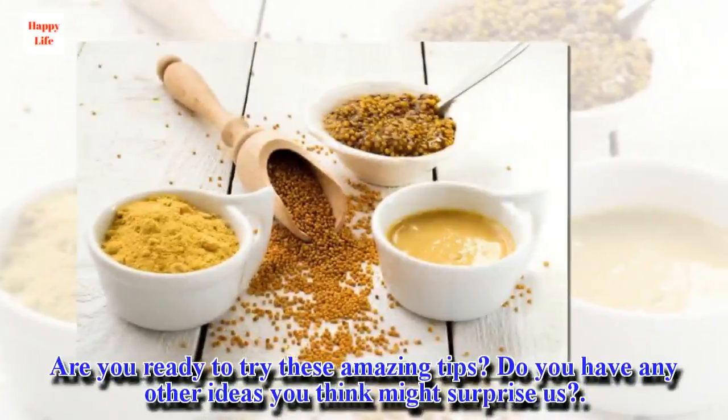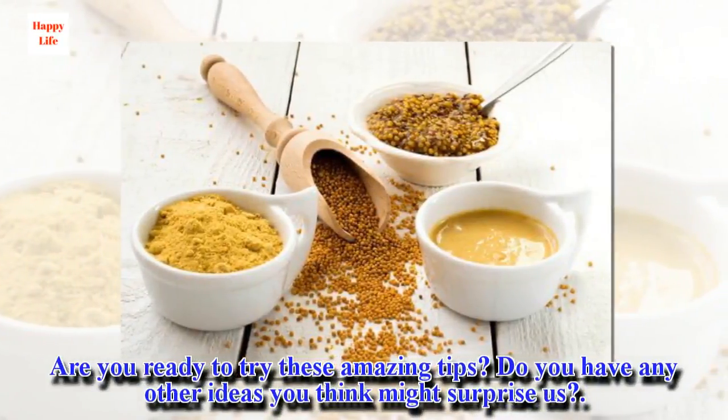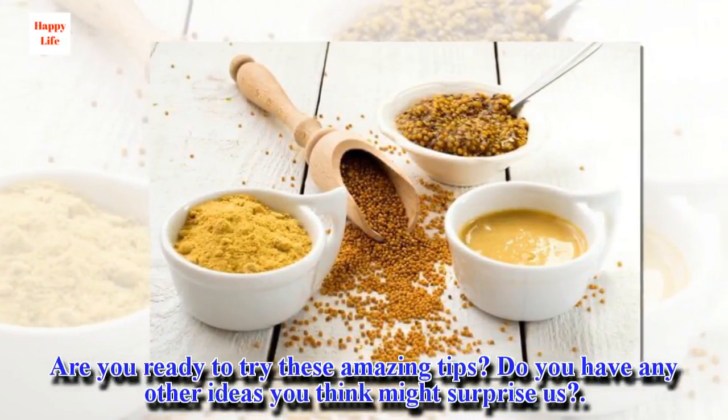Are you ready to try these amazing tips? Do you have any other ideas you think might surprise us?